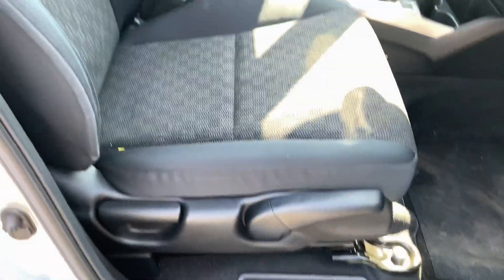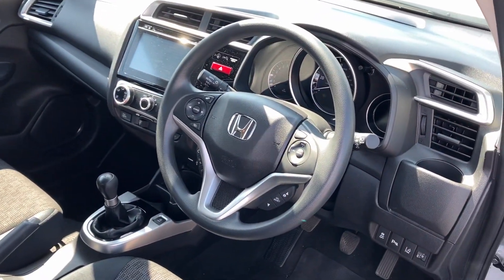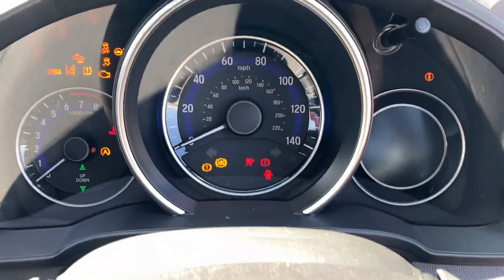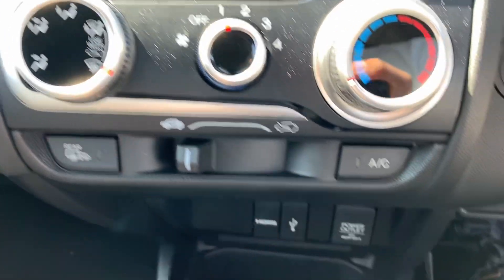We have a height-adjustable driver seat, a nice cloth black interior, digital touch screen, air conditioning with heated rear screen and heated mirrors.